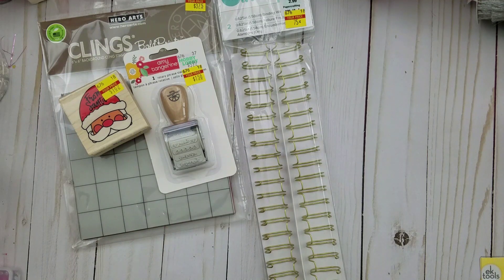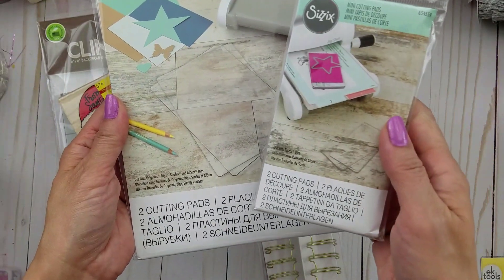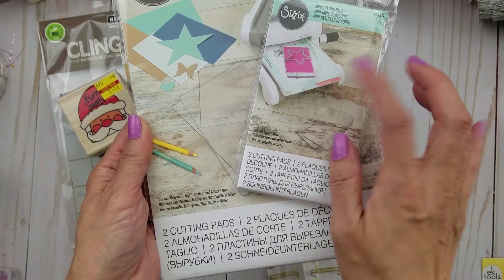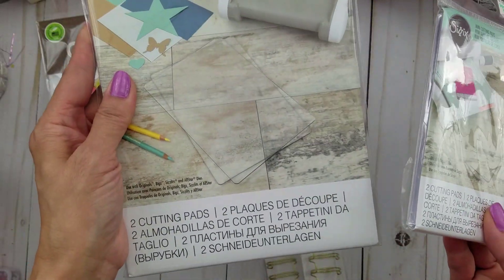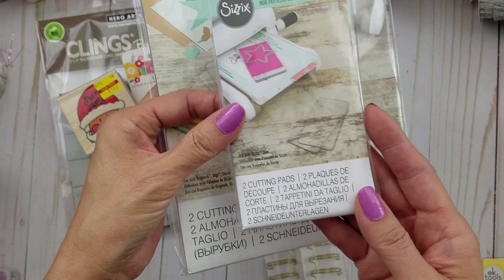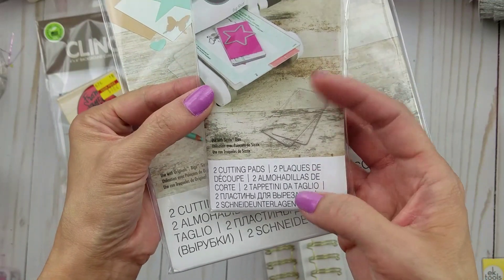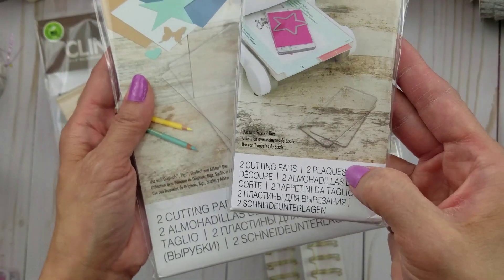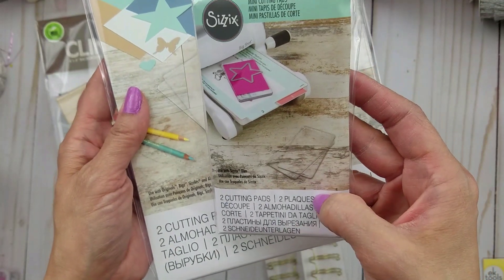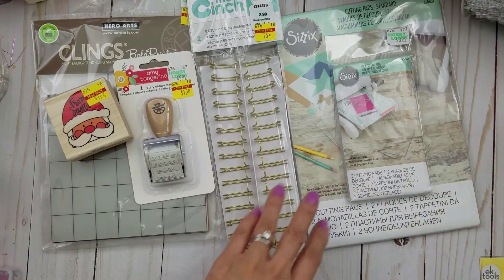Then I went to the die section. This is not on clearance, but I did pick up some small cutting pads — I used a coupon on both, on two separate occasions. I seem to be warping my cutting pads a lot, and a lot of the times I'm really just cutting small dies. So I'm thinking when I'm cutting those small dies, instead of using the big ones, I'll just use the small cutting pads. It was 40% off $3.99, so I'm going to try it and see.